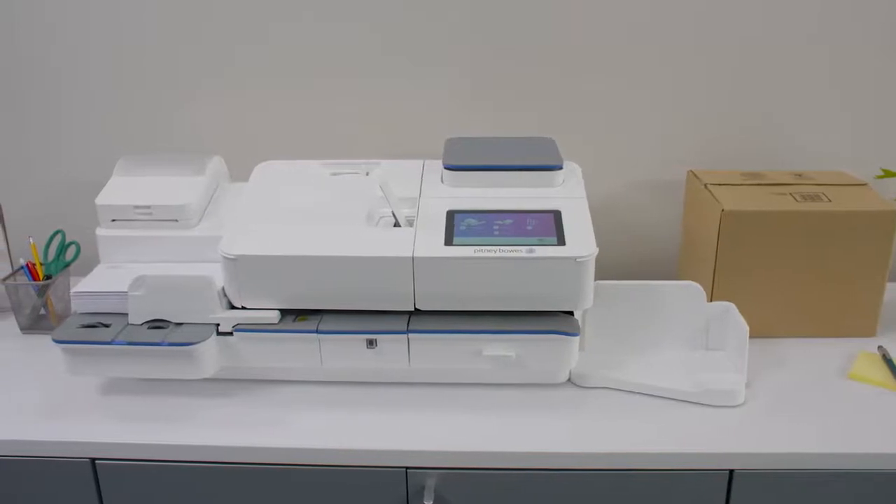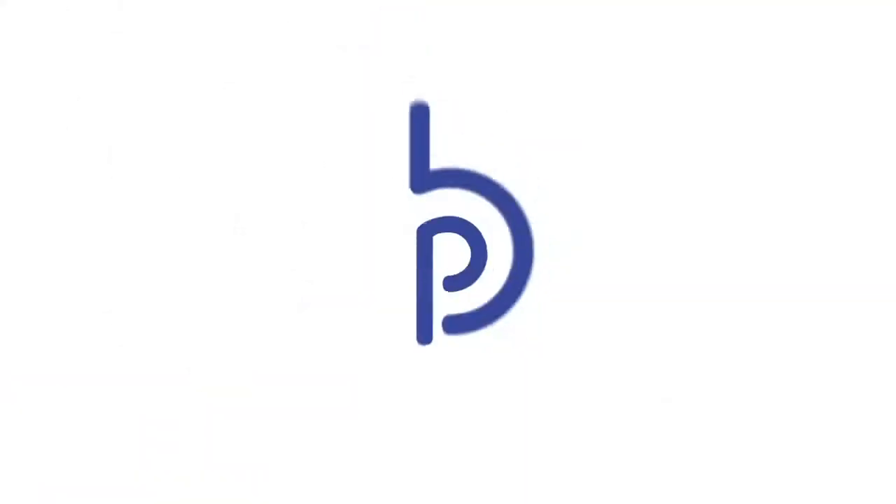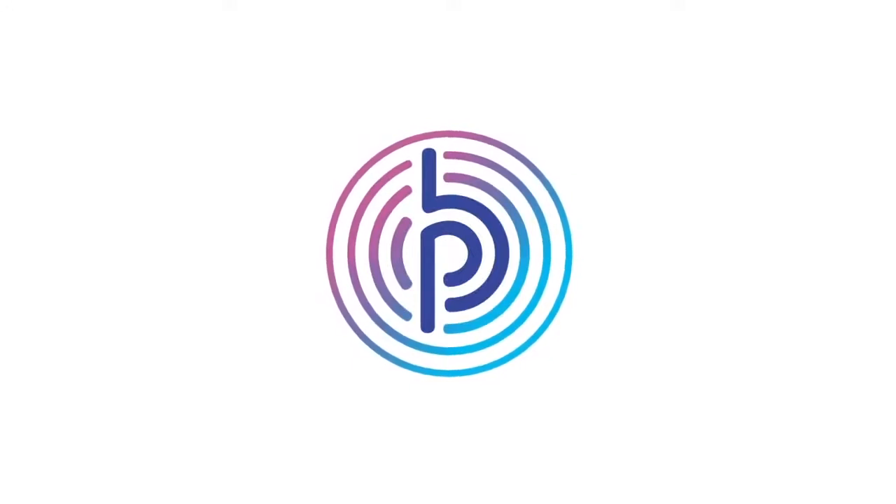Simplify your mailing and shipping with our easy-to-use automatic sending solution. SendPro C Auto from Pitney Bowes.